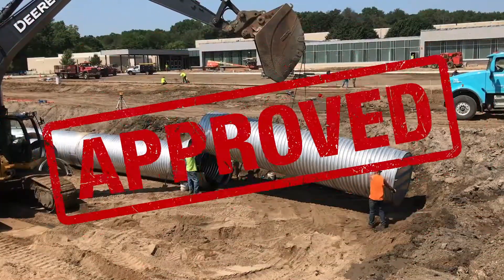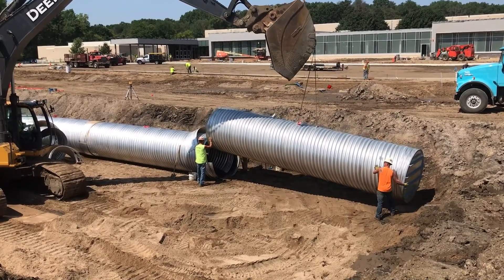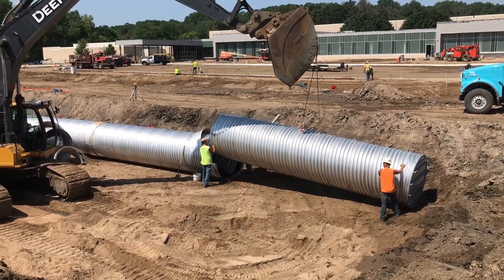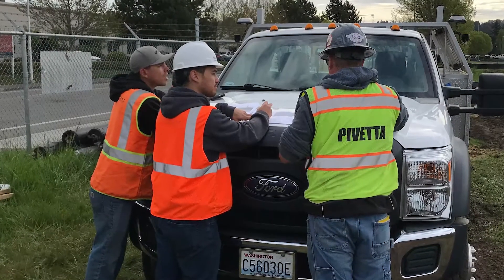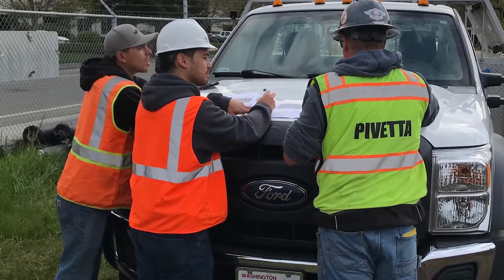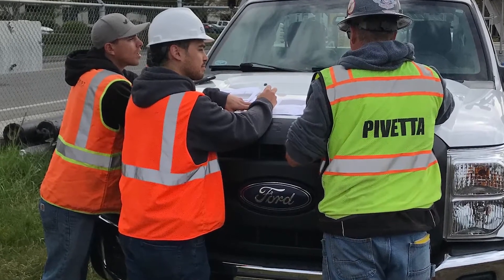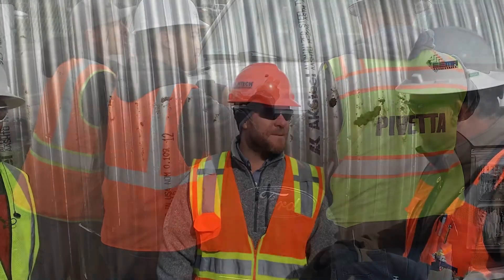Once the submittal is approved by the engineer, the materials are fabricated for the project. While manufacturing is underway, it is a best practice to have a pre-construction meeting with the installing contractor and the local Contech sales engineer to review the detailed fabrication drawings and the Contech CMP detention and infiltration installation guide. This meeting walks through a project checklist covering the proper unloading, handling, and placement of the pipe, with the goal of addressing any questions concerning the system installation.